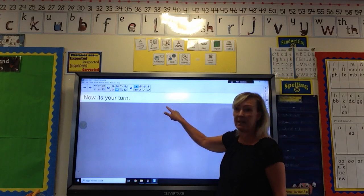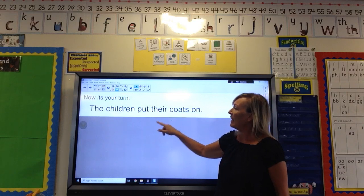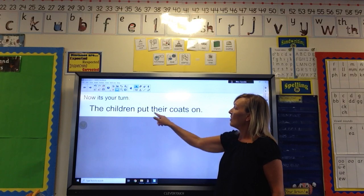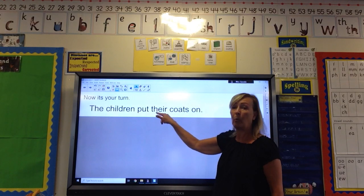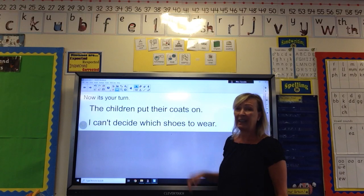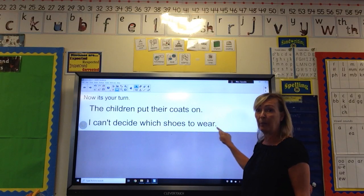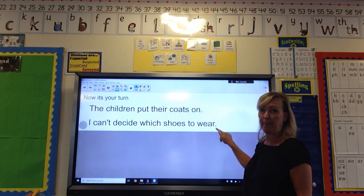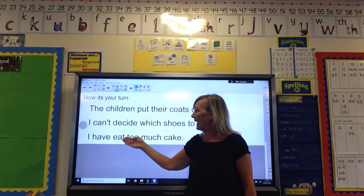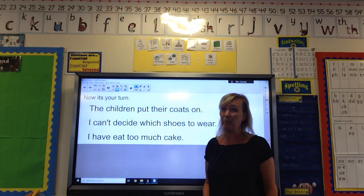Right, let's have a look at the answers. The first one is: 'The children put their coats on.' So the spelling you should have chosen was 'their.' The next one is: 'I can't decide which shoes to wear,' and the word we were looking at is 'wear.' Number three: 'I have eaten too much cake' — I wish I had!